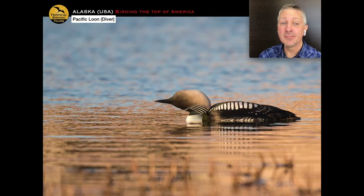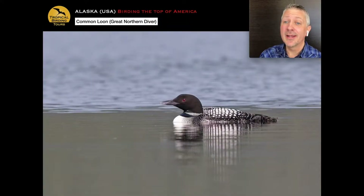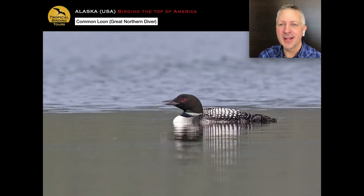One of the really prominent groups is loons — you can get all five world species of loon on this trip. This is the Pacific loon, and then we have the well-named common loon, which is the most regularly seen on the trip. I can't go by this image without playing you the call, because it's one of the most haunting, evocative sounds of Alaska.